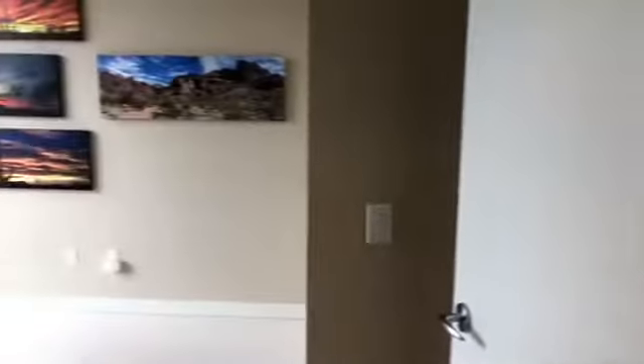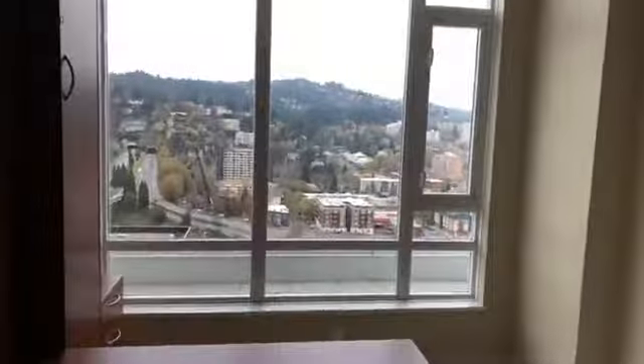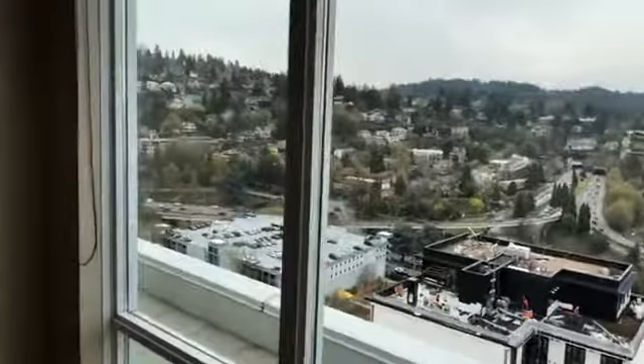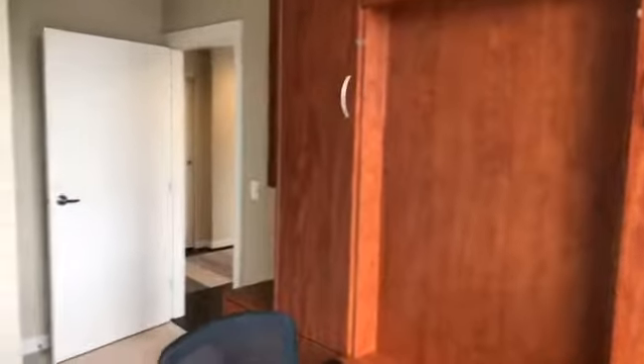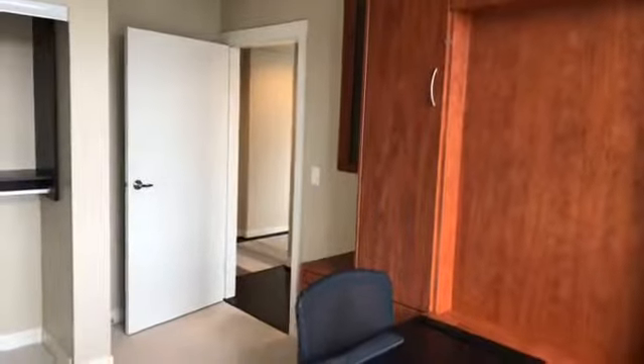I apologize for the weird movements — I'm working with some new technology with the intention of improving these videos. Of course, completely wild views yet again from the windows. There's another opening window and a nice built-in desk situation, which looks to fold up into the unit for a little more space. I've also seen units like this where it's convertible to both a desk and a Murphy bed — I think that might be the case here.